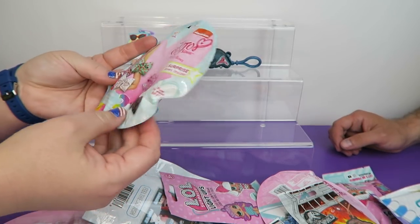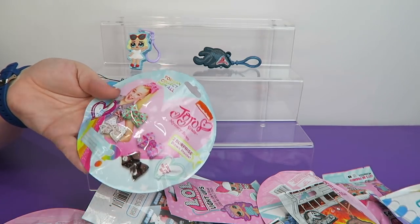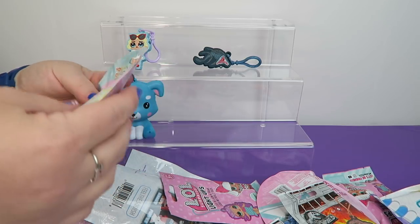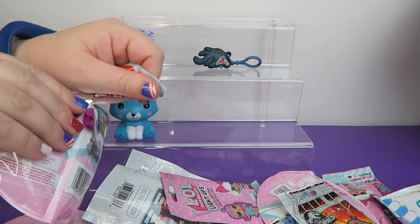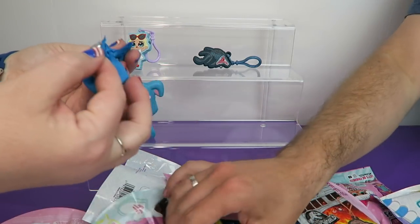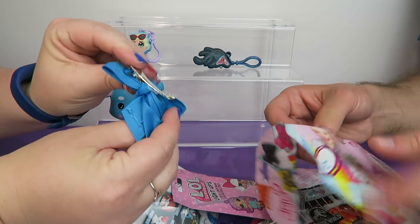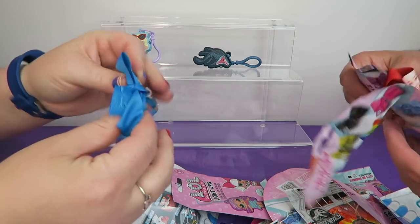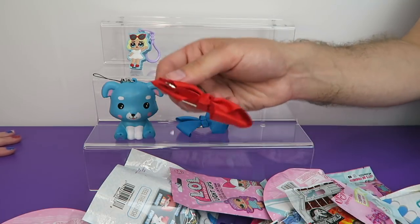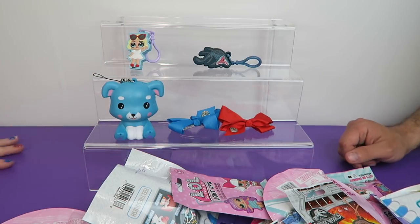I'll open up the JoJo Siwa bows. We've never collected these before because I don't really wear bows that often, and Jon doesn't either. Well, maybe you will now that you have all these JoJo ones — maybe I'll have a bow collection going on. We have this blue one with a little heart — I think that's her logo. There are two in here, and they're clippies. These are also designed for your BFF — you can tear the blind bag in half and give your BFF one. Very nice. So we have the blue and the red.